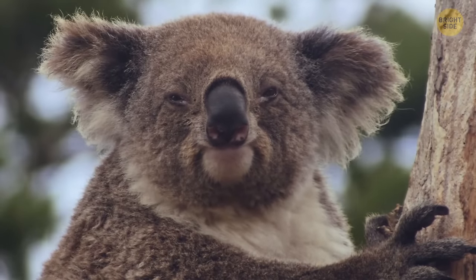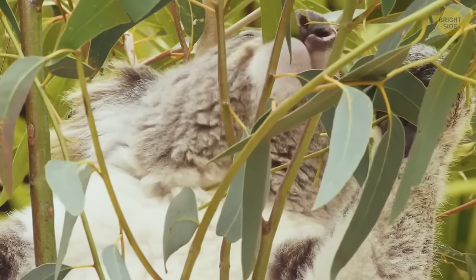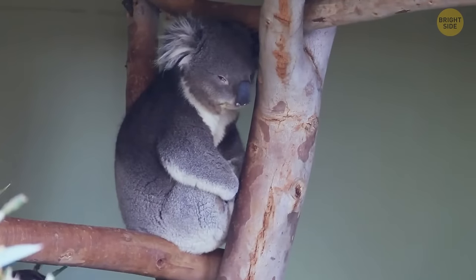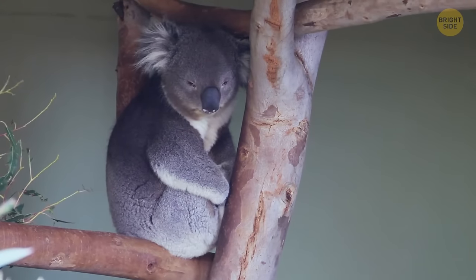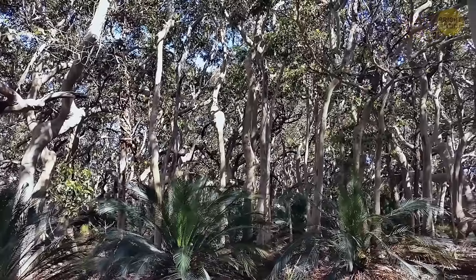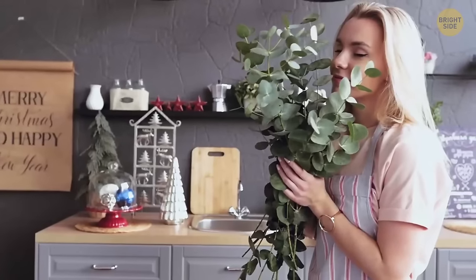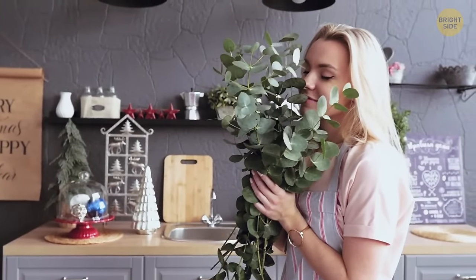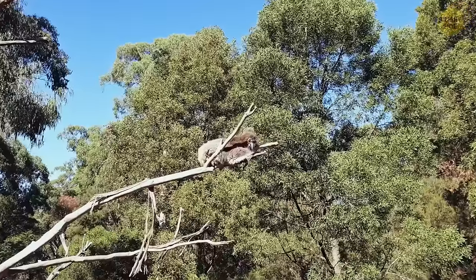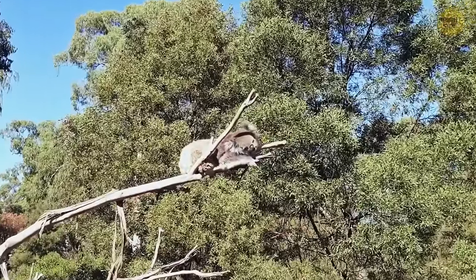Koalas do only eat eucalyptus leaves, but there are over 600 different kinds of those. Koalas only munch on 30, or just 5% of what's available on the menu. So it has to be a very specific eucalyptus tree to make a good meal for a picky koala. These adorable creatures also have something in common with domestic cats — they sleep for 18 to 20 hours a day.